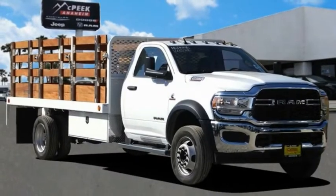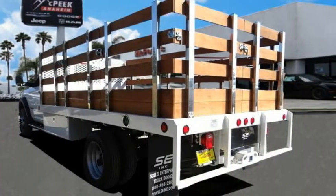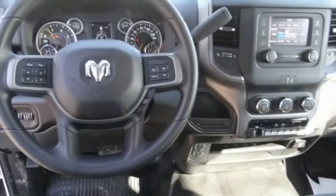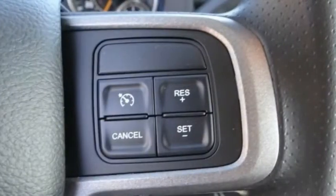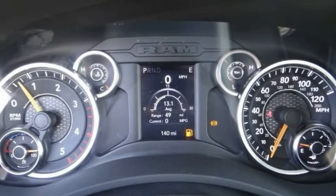Looking for the right vehicle? Check out the 2020 Chassis Cab. The Ram Chassis Cab screams heavy duty. The ability to tailor this truck for your needs will leave you little reason to look at anything else. The interior provides plenty of functional and technology features and an ample amount of storage.